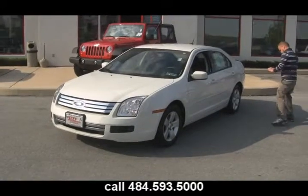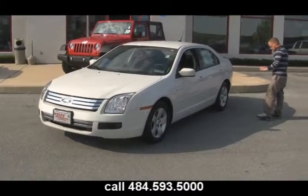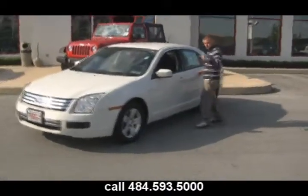Just give us a call at 484-593-5000, or go online at www.gojeffauto.com where you can see Mikey's pictures that he's taking right now.